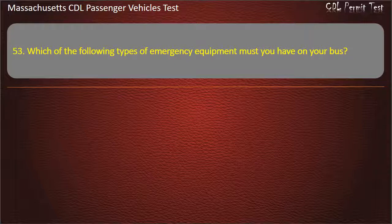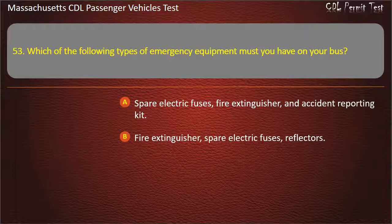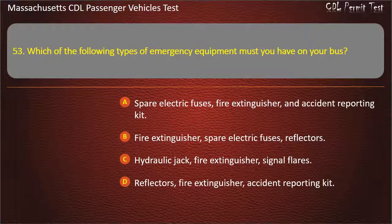Question 53: Which of the following types of emergency equipment must you have on your bus? Options: spare electric fuses, fire extinguisher, and accident reporting kit; or fire extinguisher, spare electric fuses, and reflectors. Answer: Fire extinguisher, spare electric fuses, and reflectors.